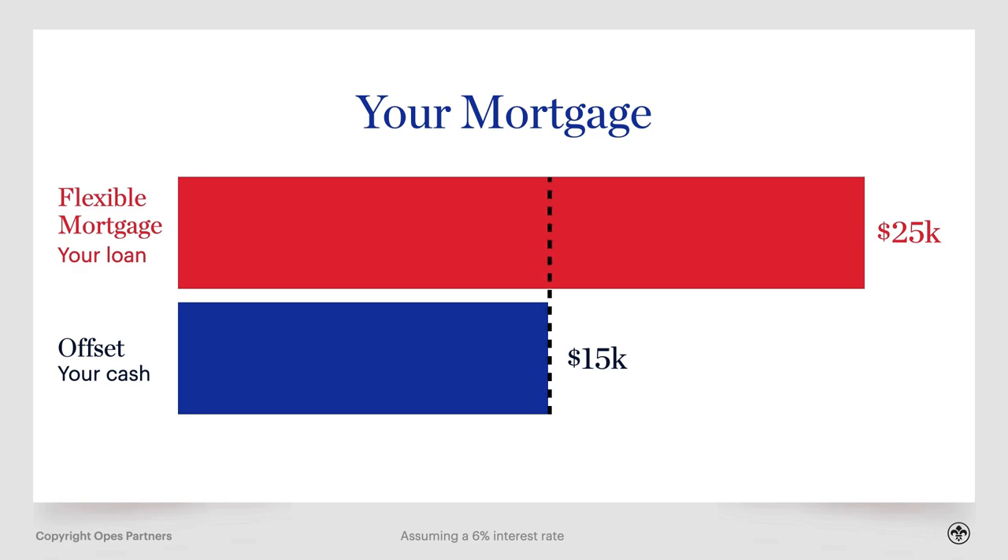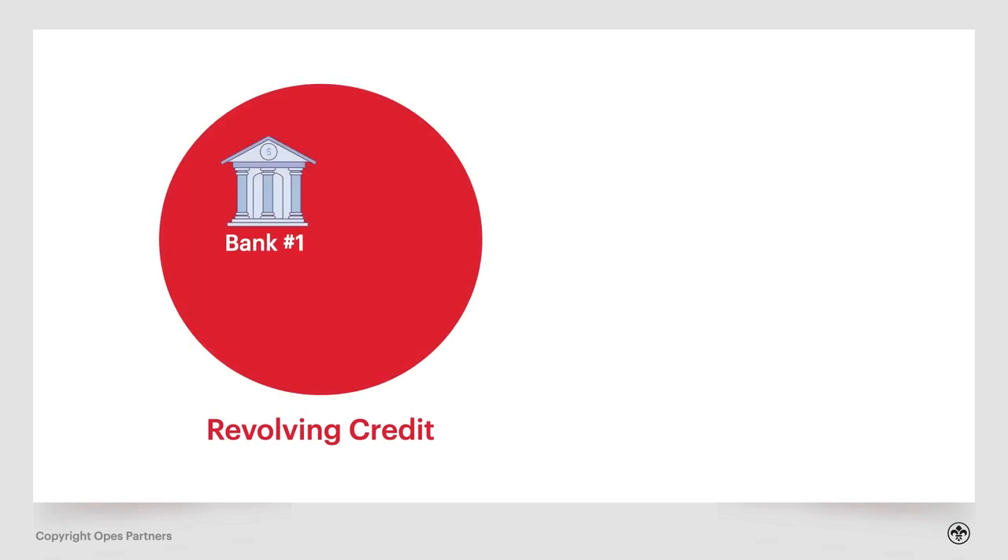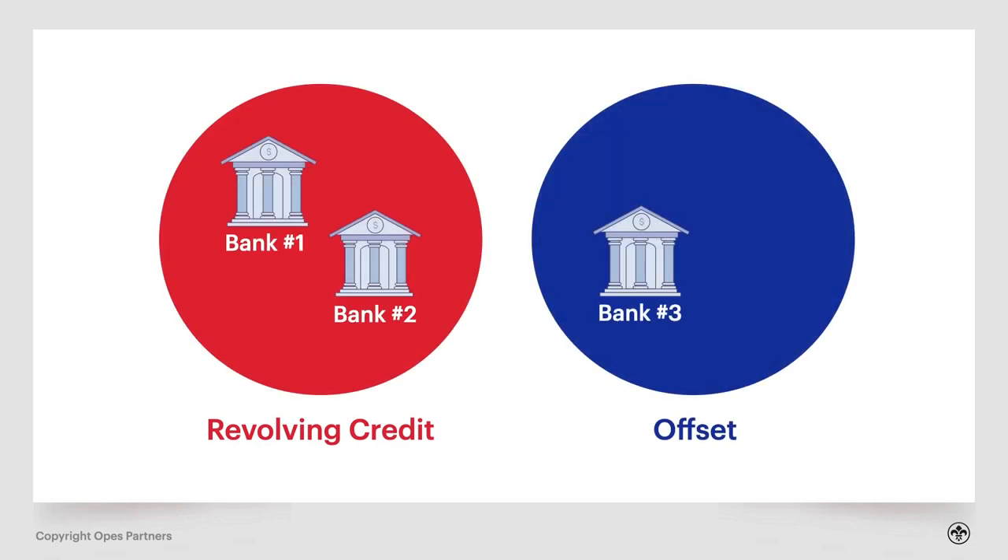This is cool because you only pay interest on the balance — in this case $10,000 — and assuming a 6% interest rate, $50 a month is what it's going to cost you. It's worth mentioning both because not every bank offers both. Most banks offer one or the other. Some will offer revolving credits, some will offer offset accounts.